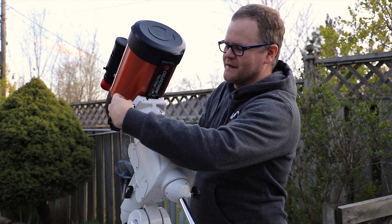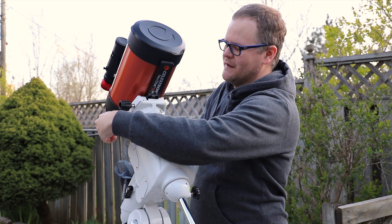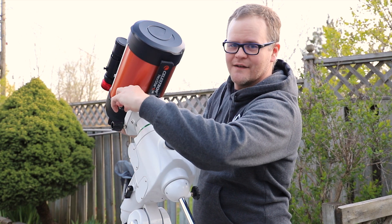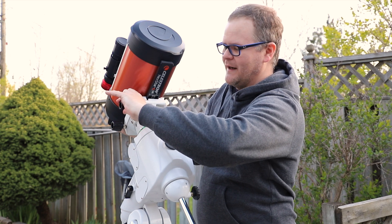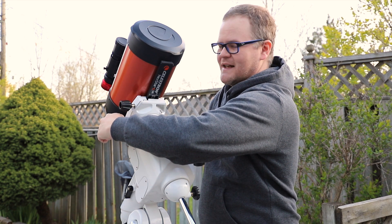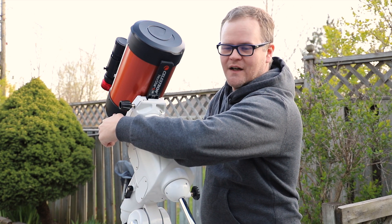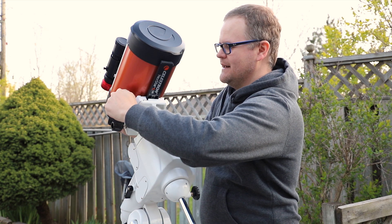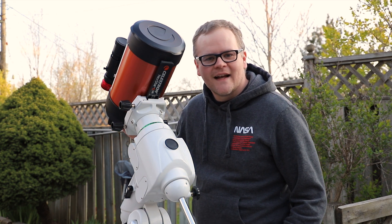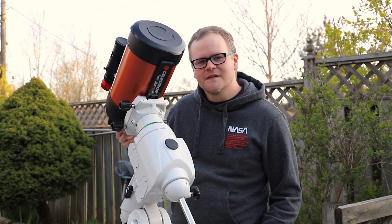I'm gonna be doing another first on this channel tonight, and that is to purposely shoot a supernova. I haven't shot a supernova that I know of. I know there's plenty in the sky and they're really hard to distinguish between stars, but tonight I'm purposely gonna be pointing my telescope towards M61 in the hopes of catching a supernova. I'm gonna get this rig set up and tell you guys all about my plans, so stay tuned!